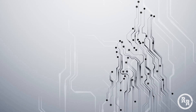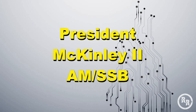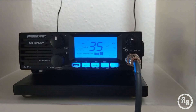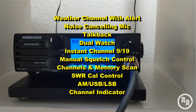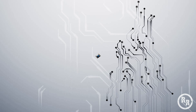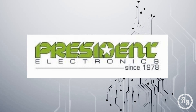In the number 3 spot, we have the President McKinley 2, which averages at around $180. This radio also has upper sideband and lower sideband capabilities, as well as a dual watch feature for listening to two channels at once, and a weather alert. The President Electronics Company has always had a good reputation for over 40 years.